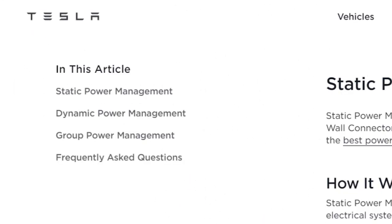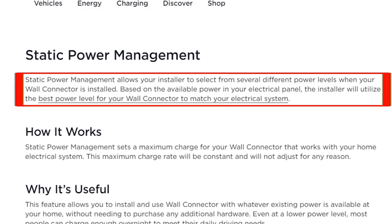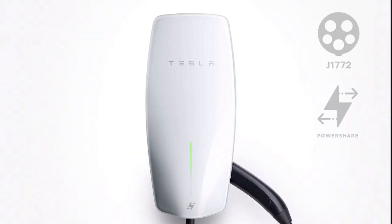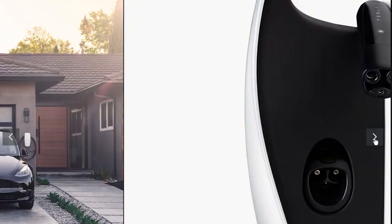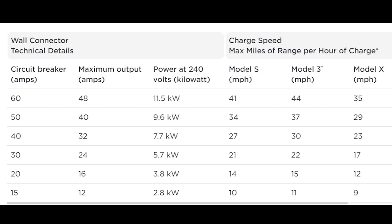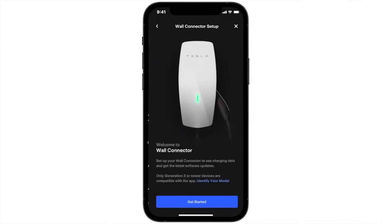The first power configuration is called static power management. It sets a maximum charge rate for your wall connector that works with your home electrical system. This maximum charge rate will be constant and will not adjust for any reason. This feature allows you to install and use the wall connector with whatever existing power is available at your home, without needing to purchase any additional hardware.